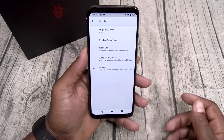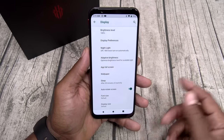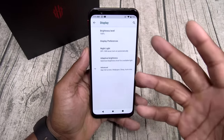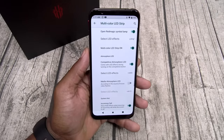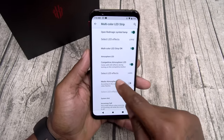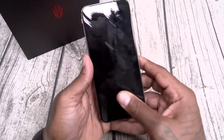Let's go to display. You got your ambient display — it'll automatically wake the screen for a brief second when you get new notifications. You got colorful mode and natural mode. Beautiful AMOLED display, looks amazing. Let's go to our multi-color LED strip — you're going to have a lot of fun with this feature. You got two different effects: long bright, meaning it stays bright, and breathe — flash on and off. You got your atmospheric LED — that's the big strip with different effects.